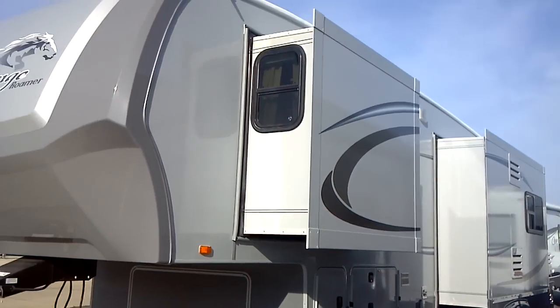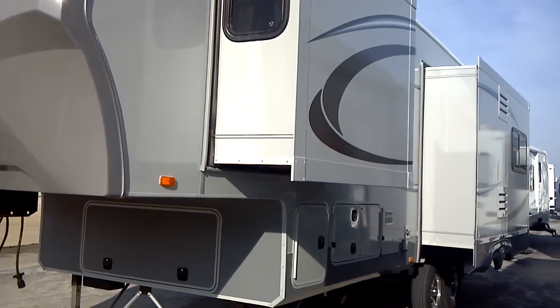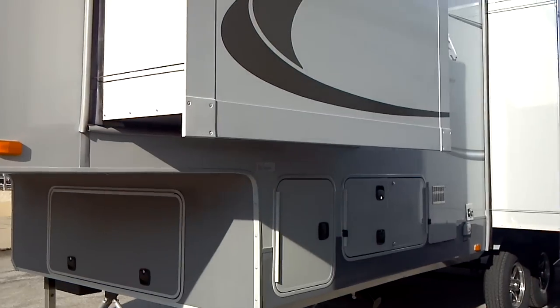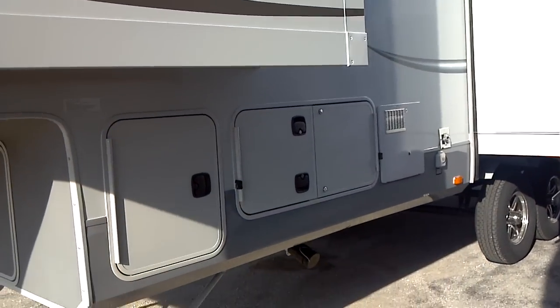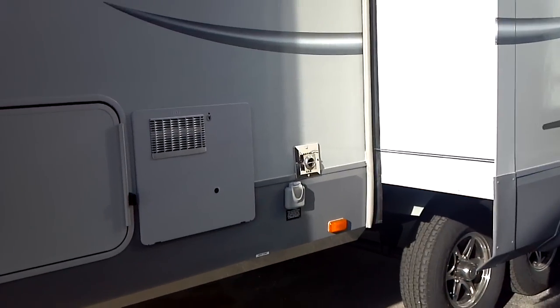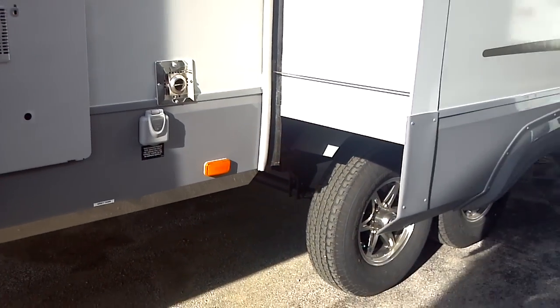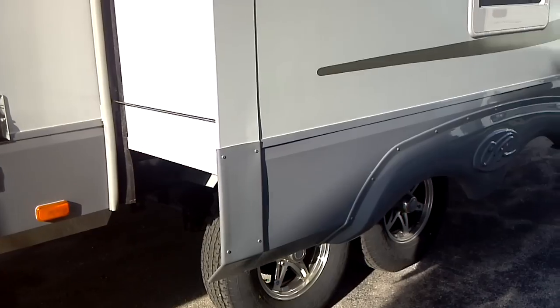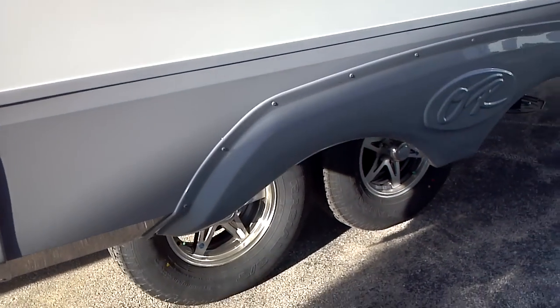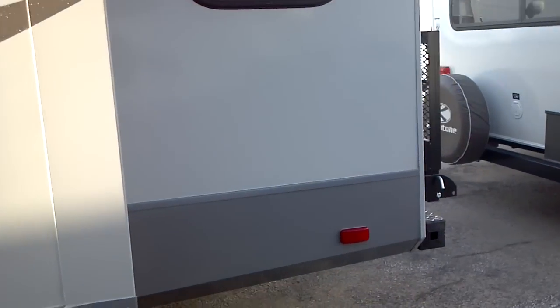Here's a look down the back side of the unit. Window on the side of the slide-out. Six-gallon gas and electric water heater for a never-ending supply of hot water. This is a full 50-amp electrical service — not 30, but 50. You have 16-inch alloy deluxe wheels on the Roamer unit.